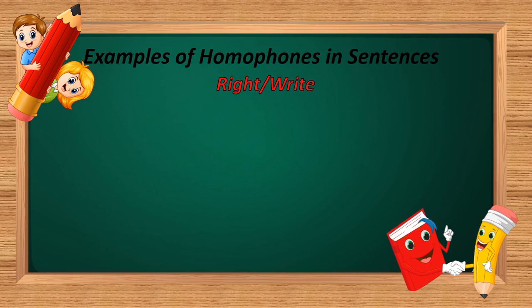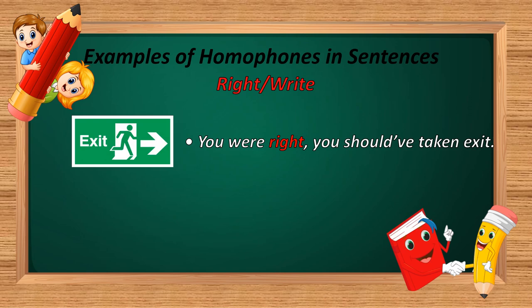The first homophone is 'right.' R-I-G-H-T and W-R-I-T-E. Example: 'You were right, you should have taken the exit.' And: 'I write a letter to my uncle.' In the first sentence, R-I-G-H-T is used — meaning correct. In the second sentence, W-R-I-T-E is used — meaning to write something with the help of pen and paper.